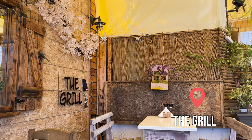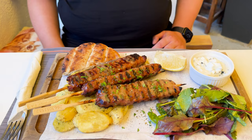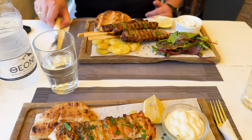After the climb it's time for food. We went to a very tastefully decorated restaurant called The Grill and had delicious grilled souvlaki. The Middle Eastern style lamb skewers prepared there are also worth recommending. The dishes at The Grill were a great reward after the challenging hike from the beach.